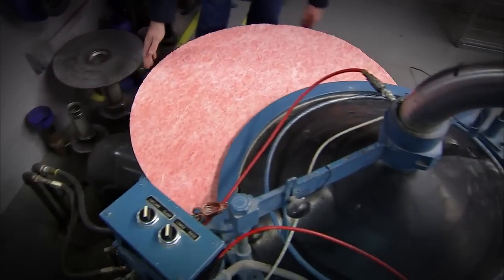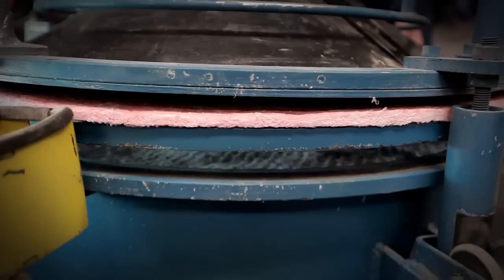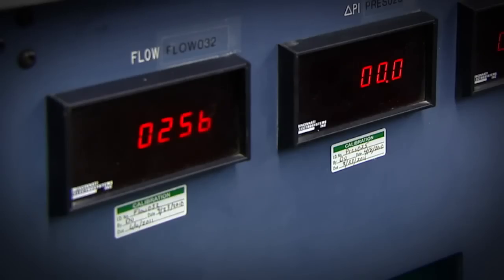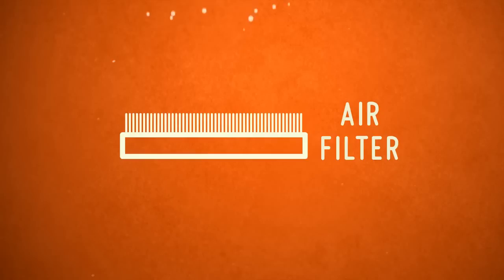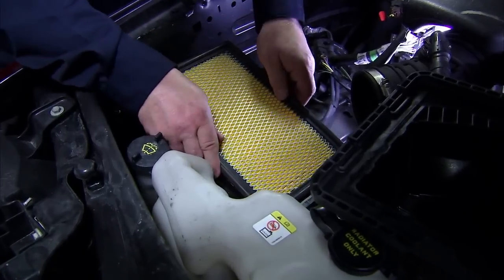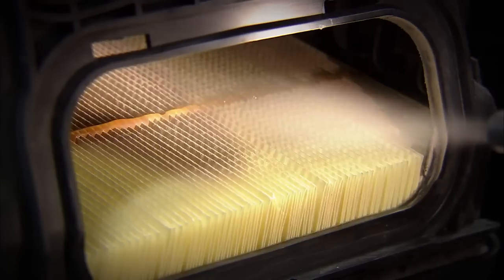Downstream of the filter, there's a thick fiberglass mat that will catch all the dust that gets through the filter. At the end of the test, they'll take that absolute filter downstream, weigh it, and we'll know the amount of dust that got through. If you put in 100 grams and one gram got through, you're 99% efficient. That means in the war against dust and dirt in your engine, Fram passes another test.